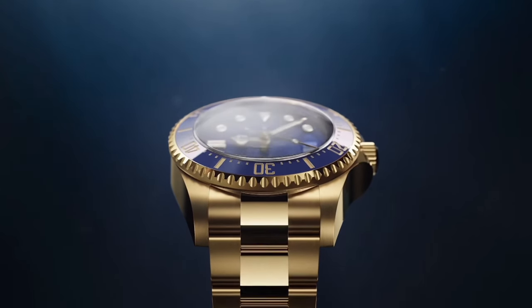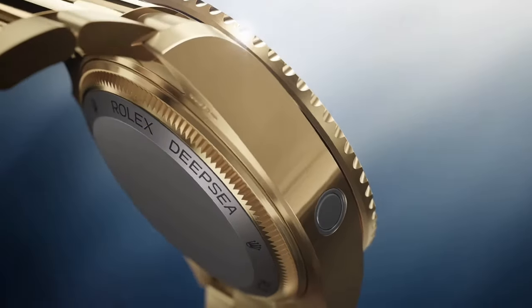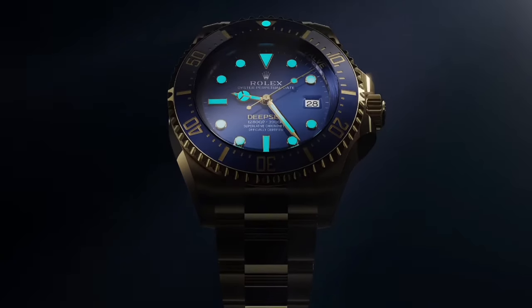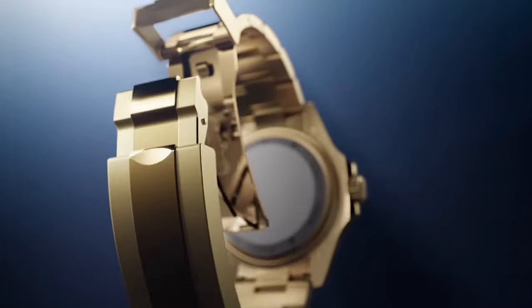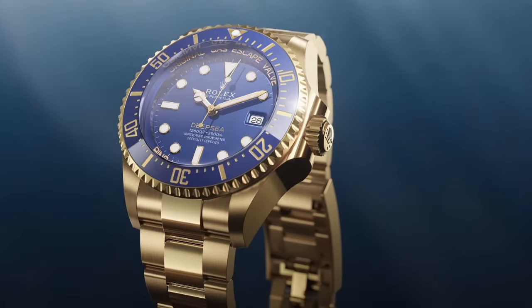Rolex has long been known for its robust and iconic dive watches, and the Rolex Deepsea Yellow Gold is a perfect example of the brand taking luxury to a new level. The Deepsea line is already famous for its extreme durability, but with this model, Rolex introduces an 18-karat yellow gold case and bracelet, adding a level of opulence rarely seen in dive watches. At 44 millimeters, the Deepsea isn't shy — it's bold, brash, and incredibly capable, with a staggering 3,900 meters of water resistance.